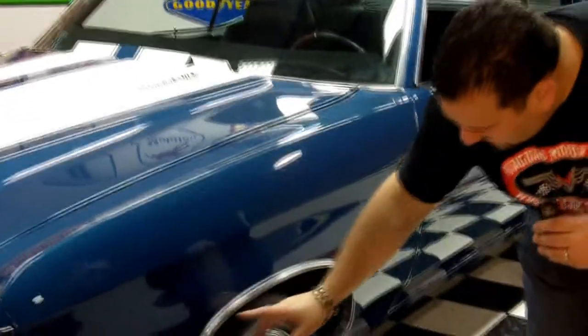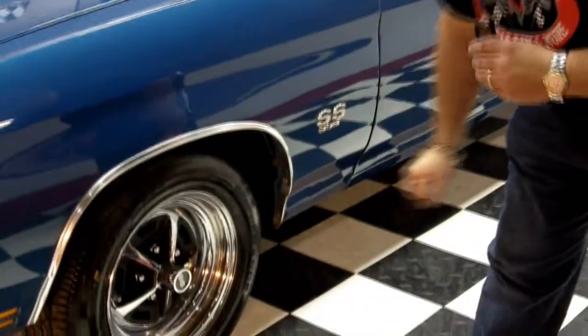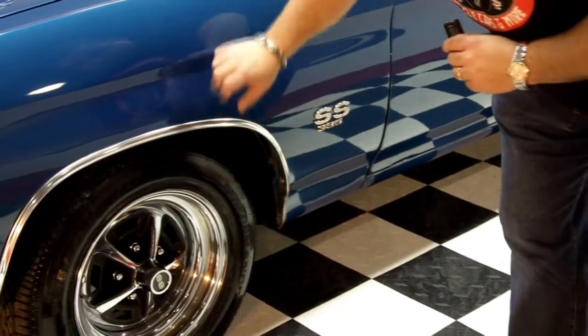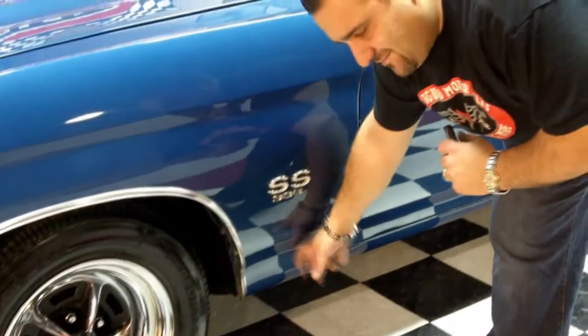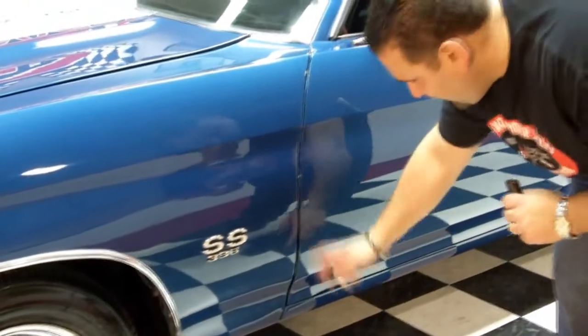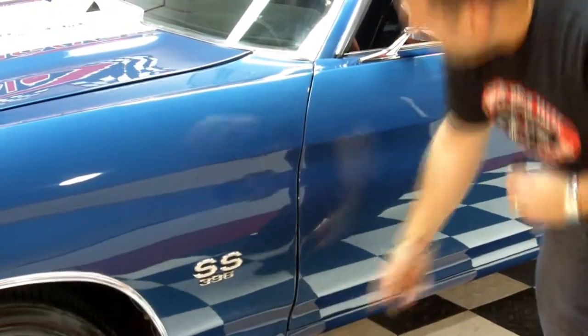Sitting right here are the beautiful SS rims — stock — and beautiful solid metal. Every Chevelle rusts out right here. Look at that — perfect margins on the doors.